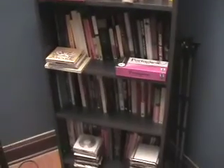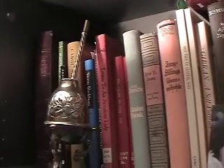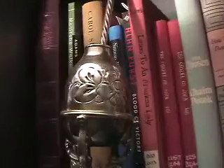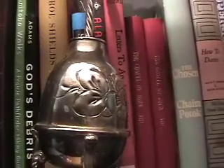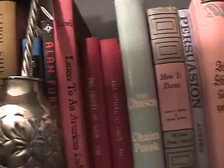Then we have more books — more and more books. And CDs. And a beautiful silver container for drinking mate. There are a few of the titles if you can read them.